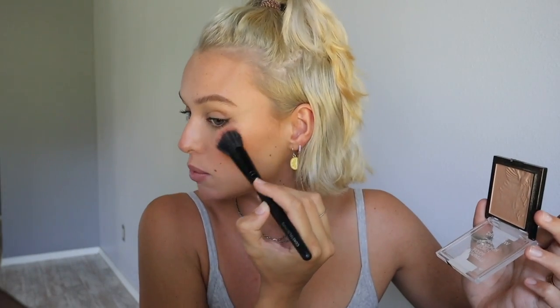For a touch of highlight I'm going in with the Wet n Wild highlight in the shade Golden Flower Crown. I take just a very slight amount — I don't like my highlight too intense anymore. I bring it under my eyebrow as well. I love highlight on the bridge of my nose, the tip of my nose, and on my cupid's bow.